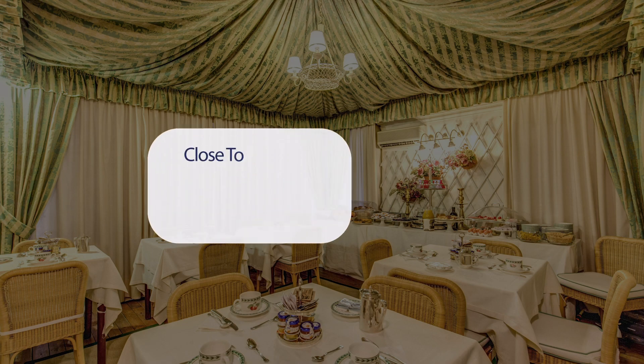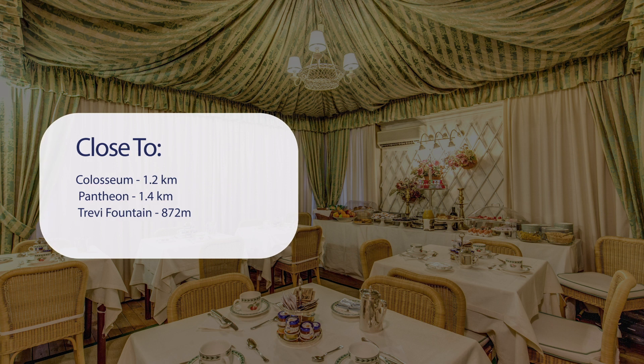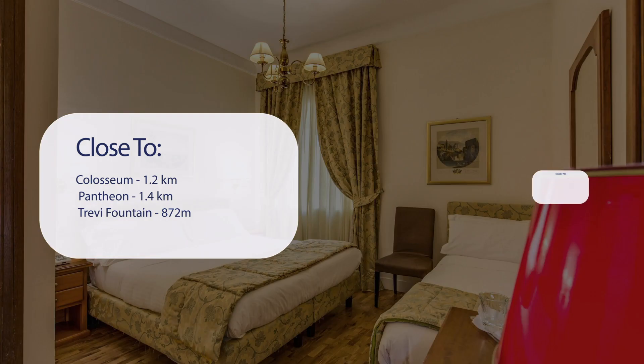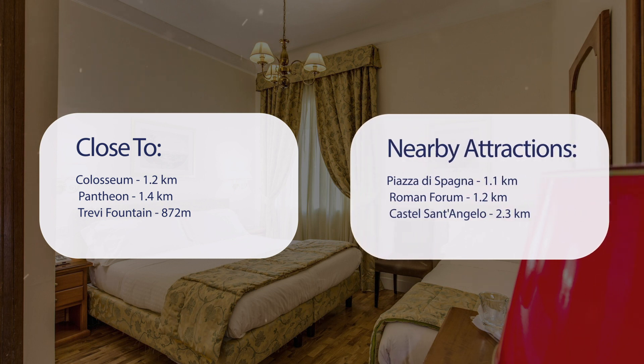It has a pretty good location. It's pretty close to the Colosseum at 1.2 kilometers, Pantheon at 1.4 kilometers, Trevi Fountain at 872 meters, and also close to attractions like Piazza di Spagna at 1.2 kilometers, Roman Forum at 1.2 kilometers, and Castel Sant'Angelo at 2.3 kilometers.